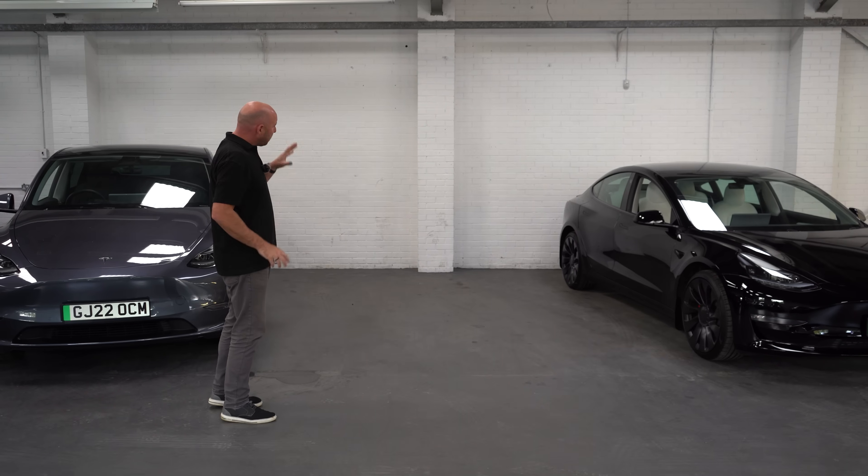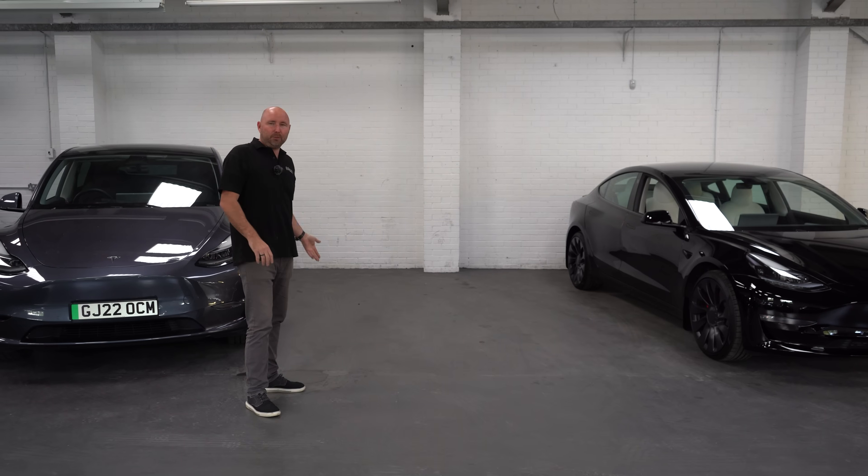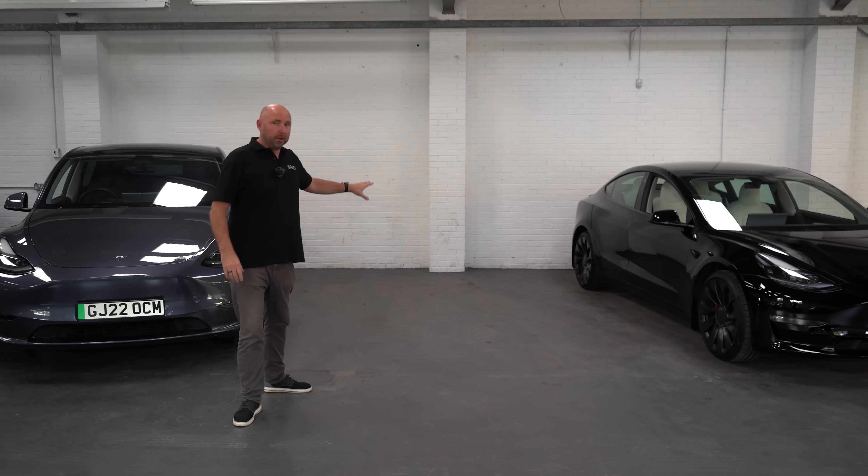Let's start off by parking in this gap here — a nice big spacious gap. We'll get an idea of how it's visualising that on the screen, the measurements it's giving us, and see how accurate those measurements are. There's one slight curveball: there's a pillar there. A flat wall will be easy, but will it spot the pillar? Let's find out.